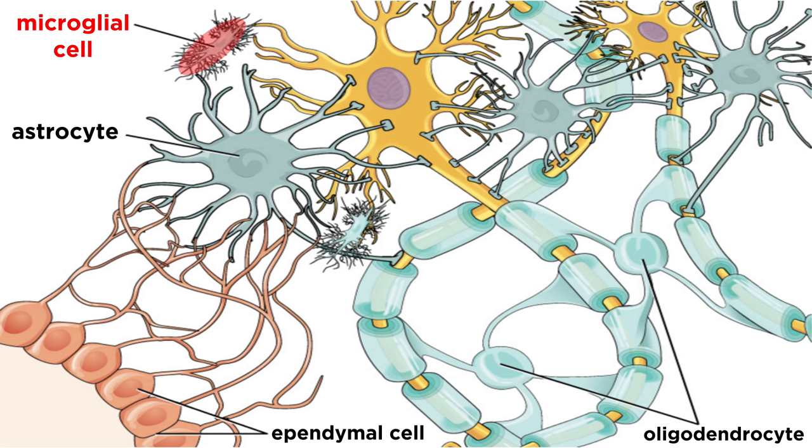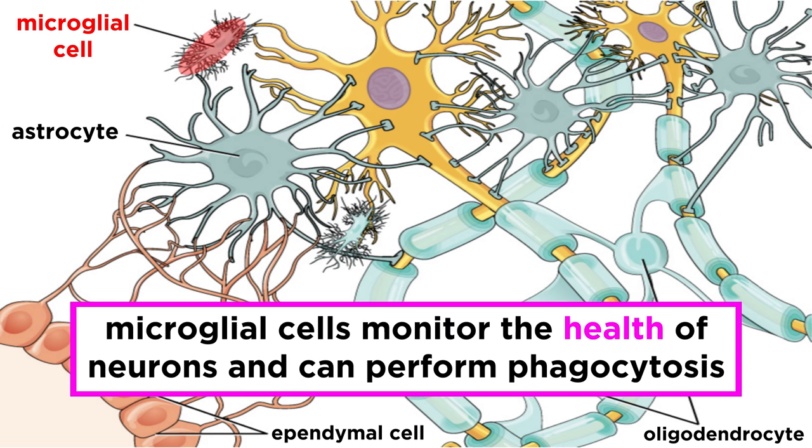After that we have microglial cells. These have long processes that monitor the health of the neurons and can perform phagocytosis to get rid of dead ones.